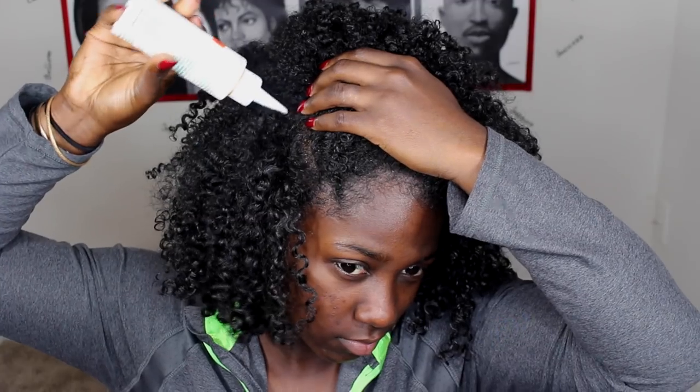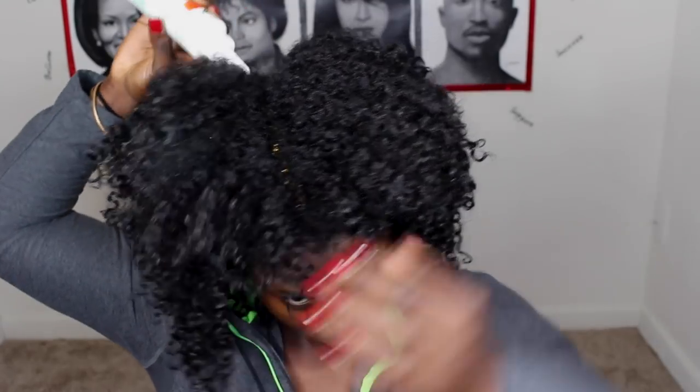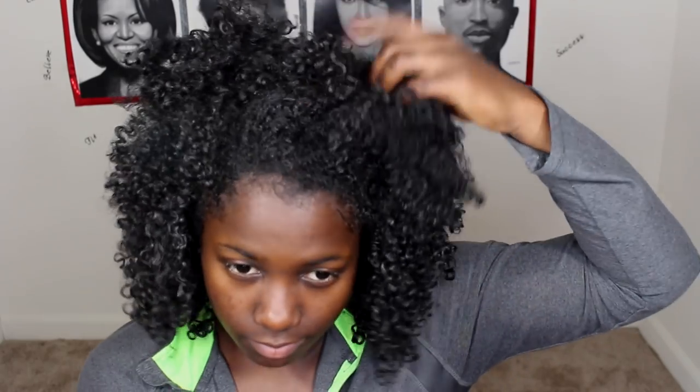I added a new thing into my routine — oiling my scalp. I know you guys would have never seen that coming, but I started doing it especially in the crown of my head. I oil, moisturize, and massage that area. I'm going to do a video on scalp massage and its benefits soon, but it's helped me a lot and it's making my hair grow back a lot thicker.